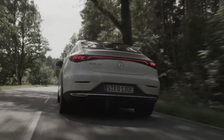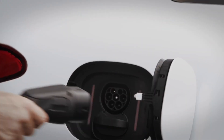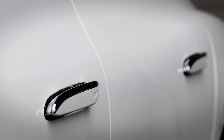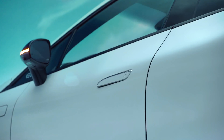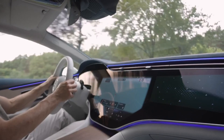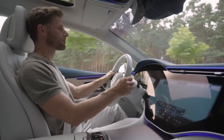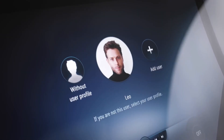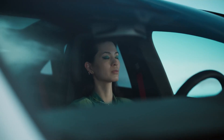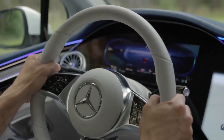In October 2020, both a sedan and an SUV variant were officially announced, with the sedan debuting initially in 2022. The newest version of Mercedes' MBUX infotainment system will almost certainly be used in the EQE. It may feature a configuration similar to the current E-Class, with a 12.3-inch touchscreen operable via a touchpad in the center console, intuitive switches on the steering wheel, and voice-activated instructions.